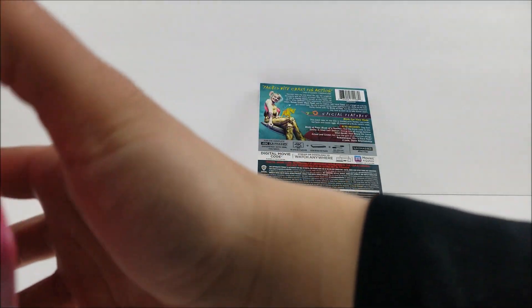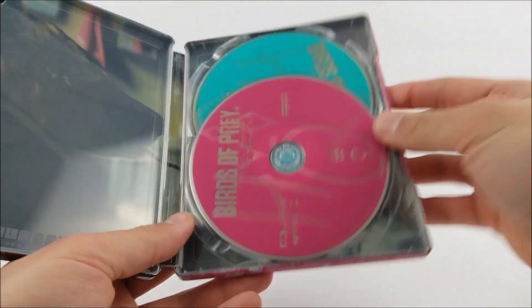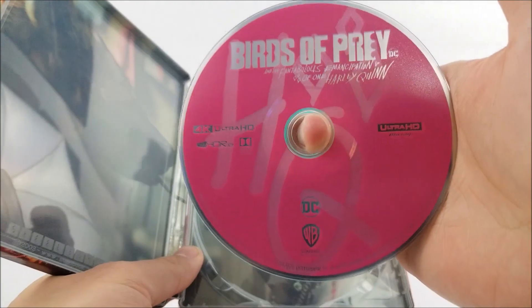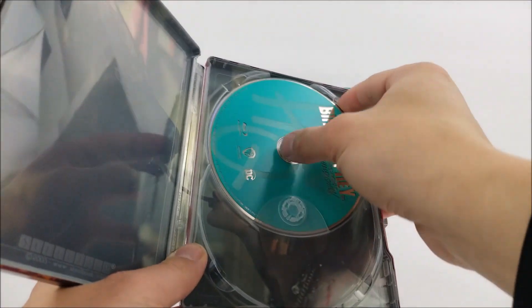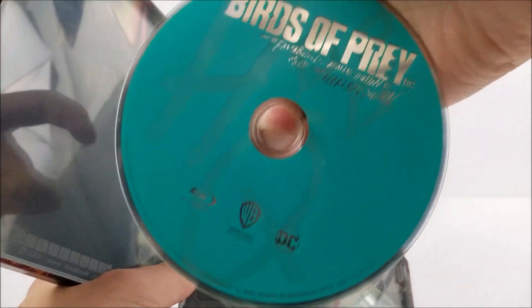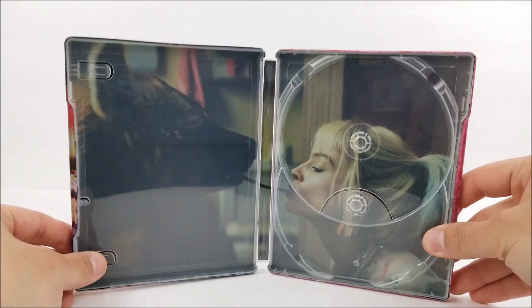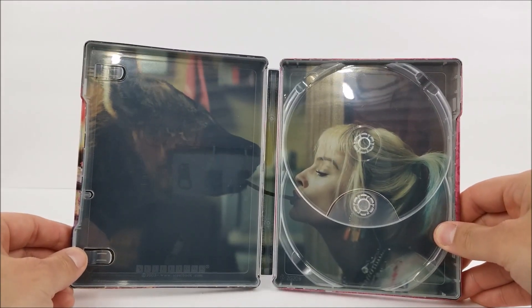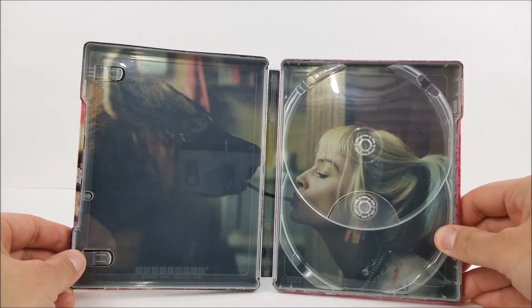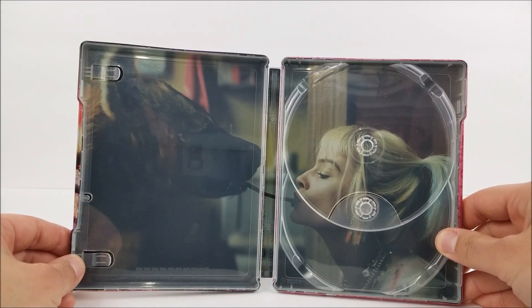Popping it open on the inside, you do have your digital download code there, and then you are greeted by your 4K disc — and that's in that pink. You do have your Blu-ray disc in that blue, turquoise-looking color. On the inside you do have a little scene from the movie with Harley Quinn. Looks like she's eating a red vine with — what is that, beef jerky? I haven't seen the movie yet, so let me know in the comments down below. With her hyena.